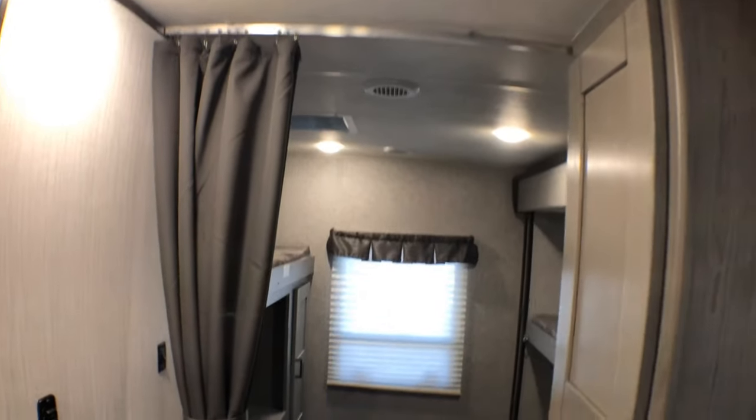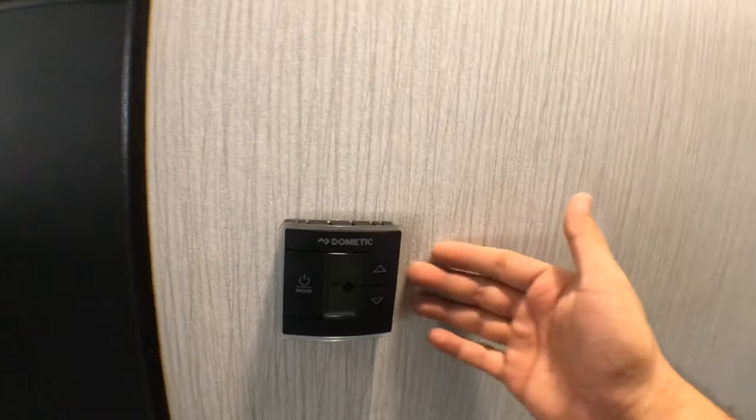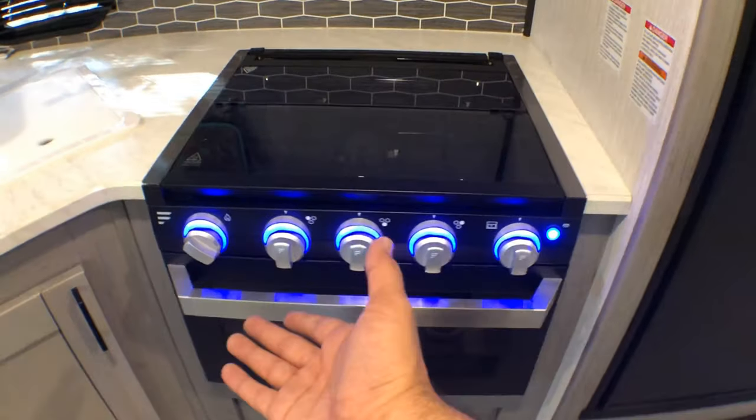Let me turn the light off in here. This area can also be blocked off by a curtain for privacy. Your slide-out buttons are right here if you want to slide it in or out. The AC controller is right here — click it, it turns on. Love the way it lights up.